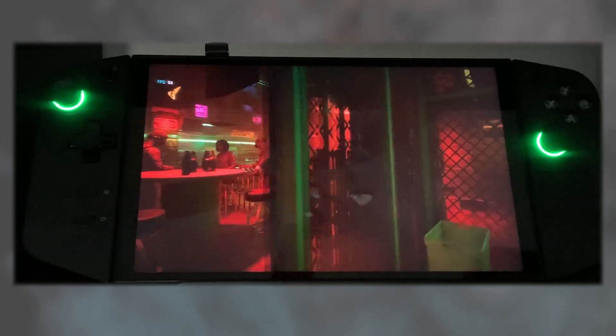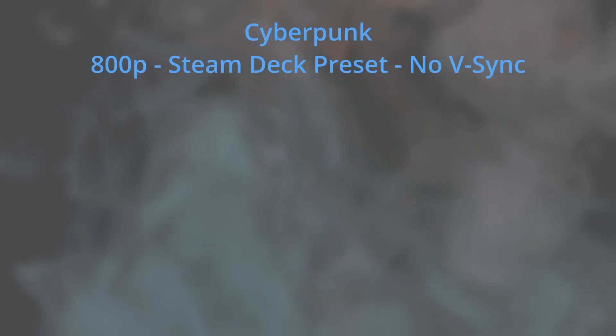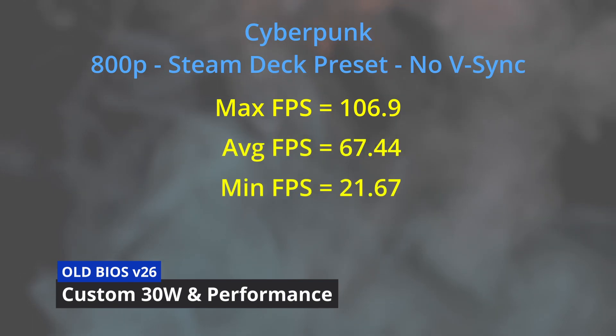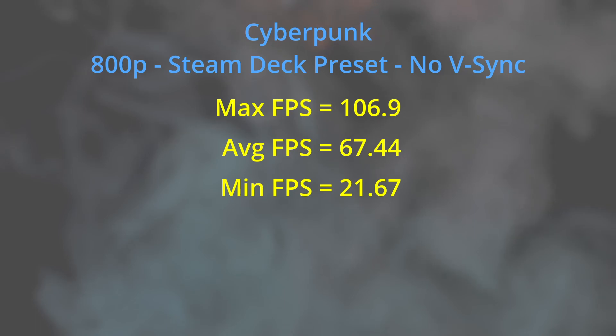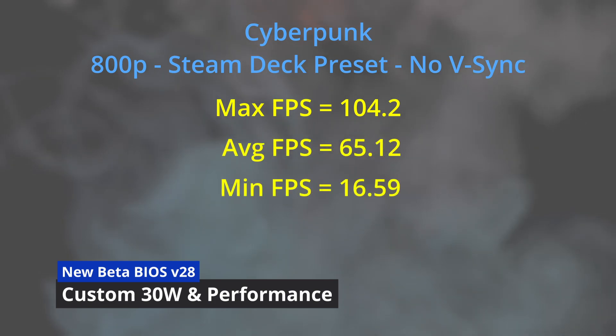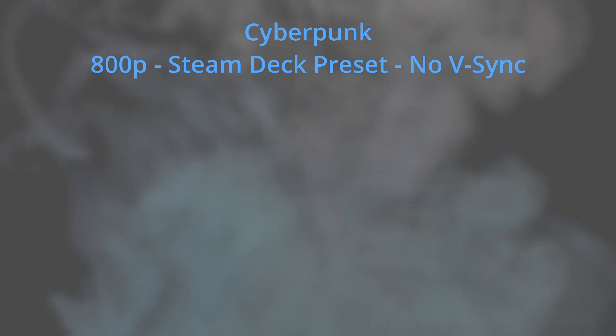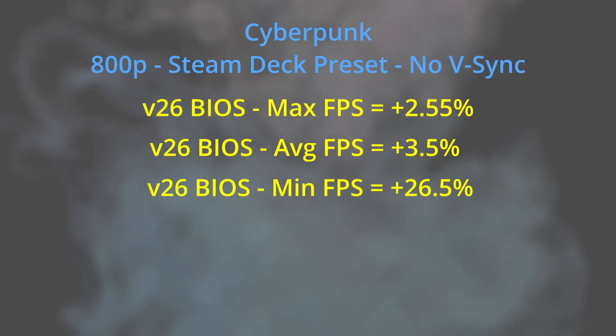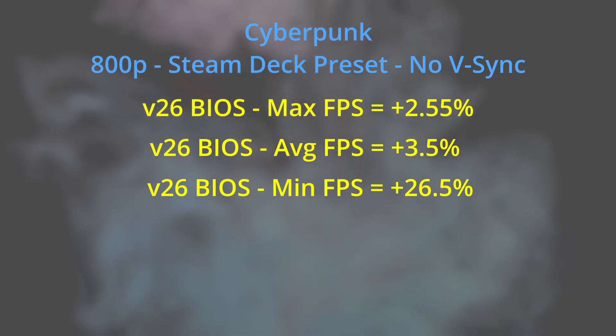I then ran one more comparison at the 30-watt custom thermal mode with performance OS power mode. On the old BIOS: max FPS 106.9, average 67.44, minimum 21.67. On the new BIOS: max 104.2, average 65.12, minimum 16.59. The old BIOS is clearly the winner here on all fronts — 2.55% on max, 3.5% on average, and a whopping 26.5% on minimum. In its current state the 30-watt custom mode still needs work, though there may be a slight performance improvement on the 20-watt performance thermal mode with the new BIOS.